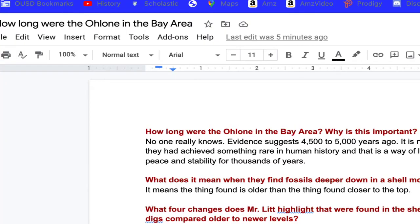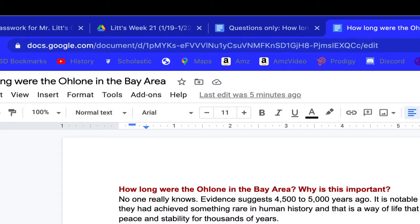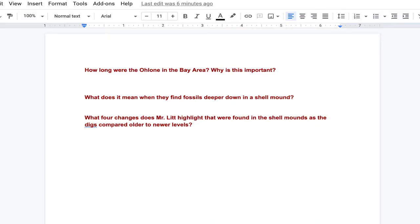Let's look at the questions first — these are what we're going to answer in the reading, and I'm going to go over them specifically. How long were the Ohlone in the Bay Area, and why is this important? What does it mean when they find fossils deeper down in a shell mound? What four changes does Mr. Lit highlight that were found in the shell mounds as the digs compared older to newer levels? We'll answer these straight up, but relax and listen to the reading. I'm going to keep it a little on the shorter side, but I'm also going to show the text so you can follow along.